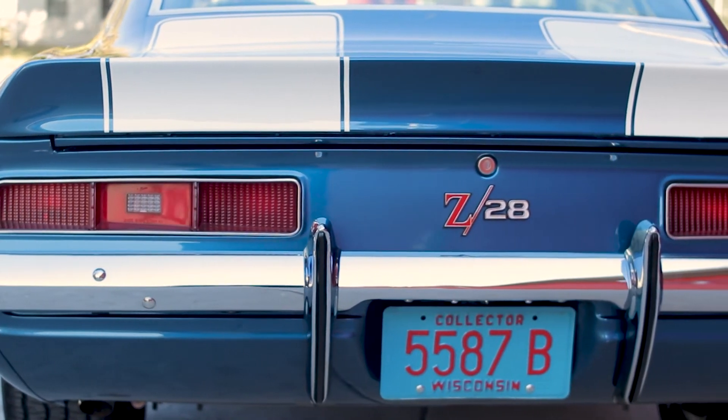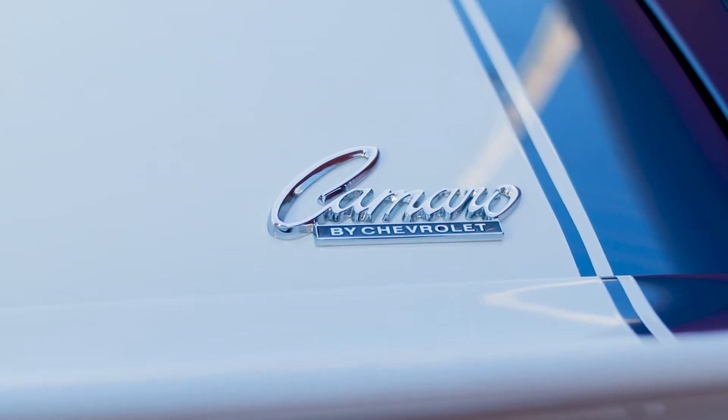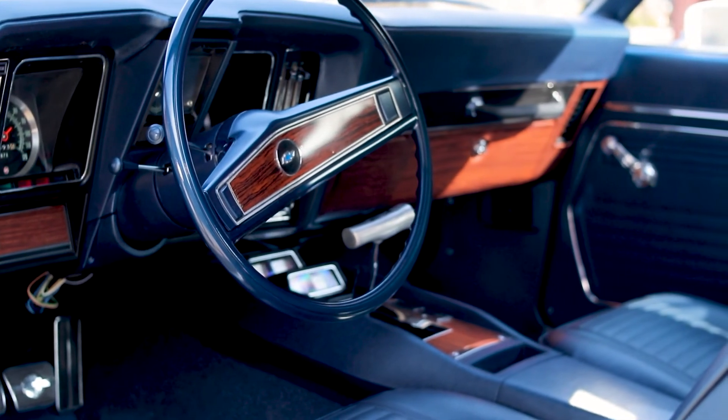Everything on the car and in the car is all brand new — brand new motor, brand new tranny, brand new rear end, new steering box, new steering column, upper and lower control arms. Everything is new in here. Everything.